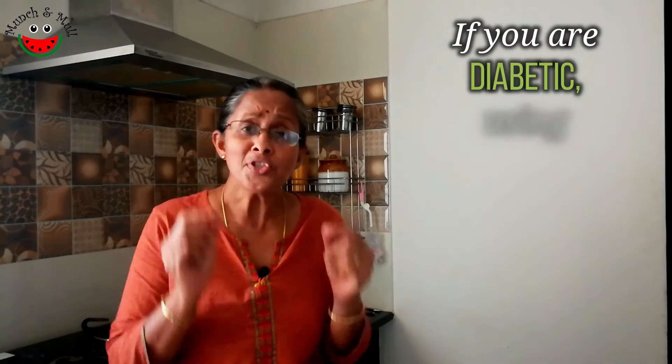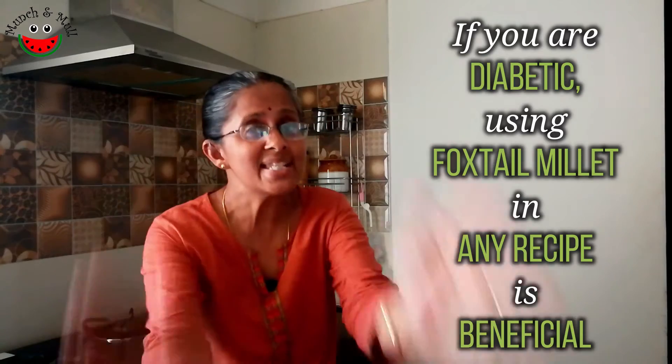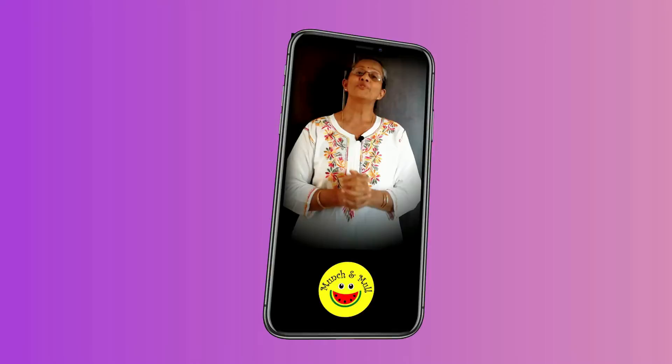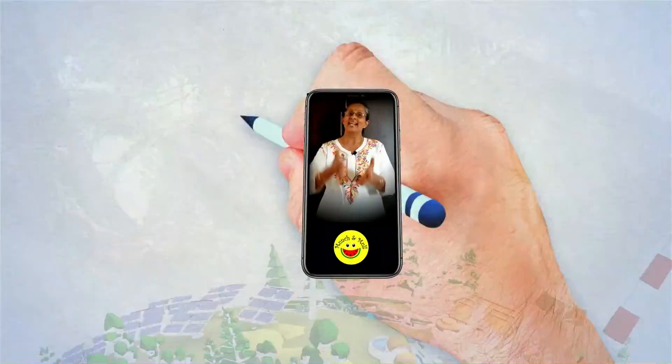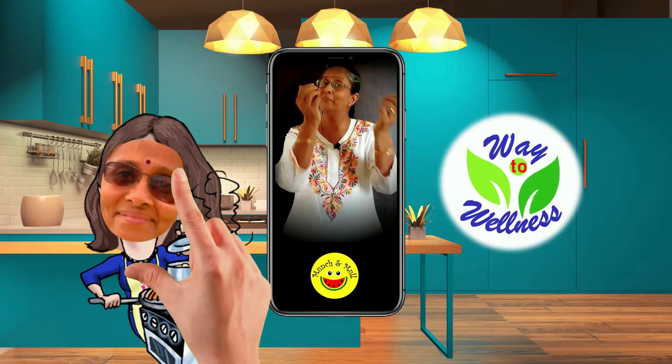If you are a diabetic, use foxtail millet in any recipe and there are immense benefits. Namaskaram, I am Sujata, an educator in biology and environmental science, a health and wellness consultant and your host on Manchan Mal.